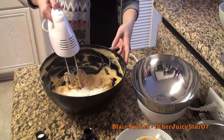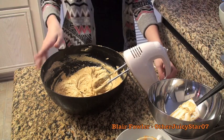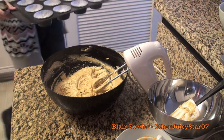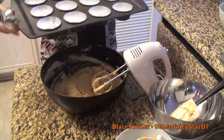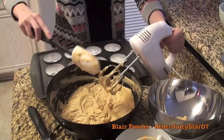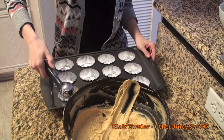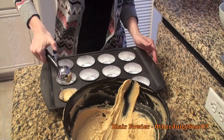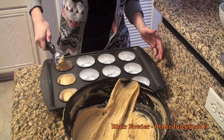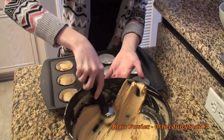Now our batter is finished — I really wish you guys could smell this. Grab your cupcake tin lined with 12 foil cupcake liners. This recipe makes 12 cupcakes. I like to use an ice cream scoop to fill the tins because it's easy and gets the same amount in each one. I'm going to fill all of these up evenly.